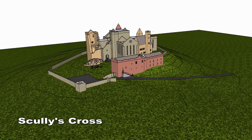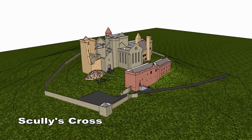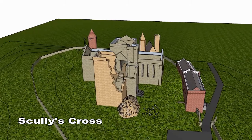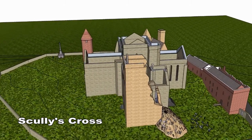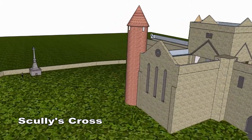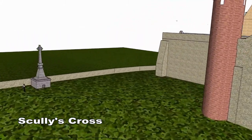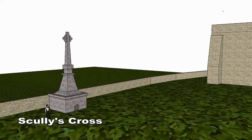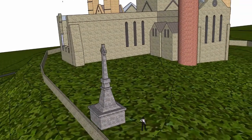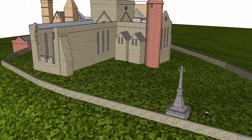Scully's Cross was erected 147 years ago in the year 1870. This gigantic high cross is a striking monument and is visible on approaching the rock. The cross has very fine craft work with figure sculpture and interlace. It sits on a mausoleum. The top of the cross was broken off by lightning in 1976 and fell to the ground.